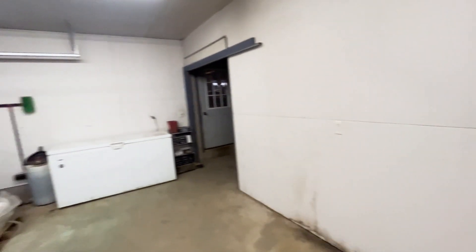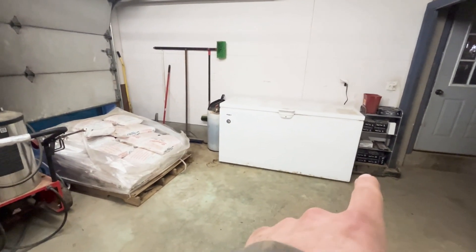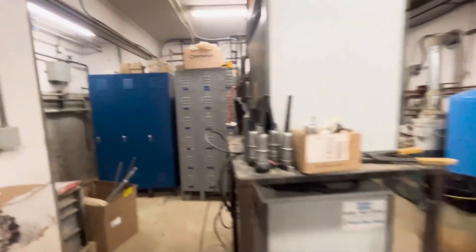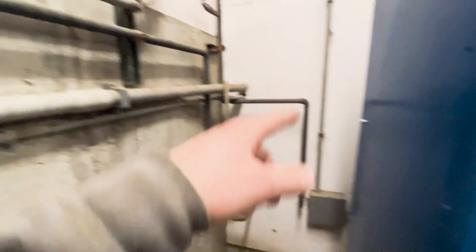All the stuff is moved now. We moved the freezer that we put colostrum in — which is the milk from the first milking of a cow. We got that moved in here from where it was in the milk house before. We did put the lockers where we really wanted to put them, but the guys putting in the robots had to get back in here. Once they're done with all the stuff back here, we're going to put one locker here and another locker right here.